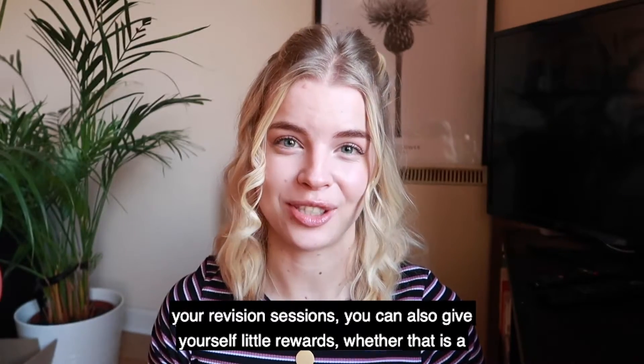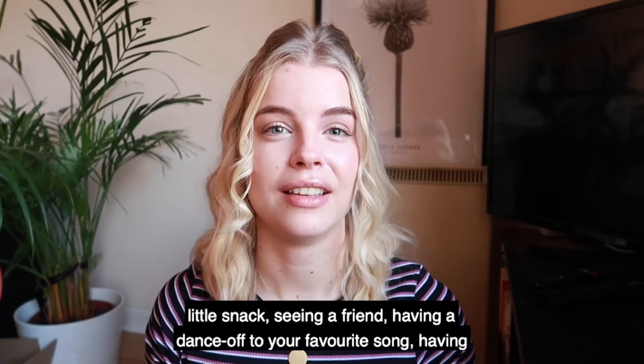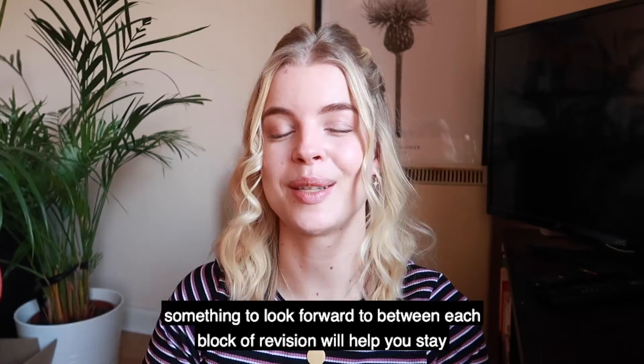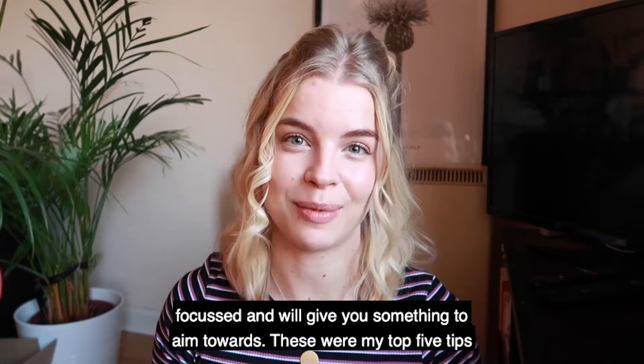In between your revision sessions, you can also give yourself little rewards. Whether that is a little snack, seeing a friend, or having a dance-off to your favorite song — having something to look forward to between each block of revision will help you stay focused and will give you something to aim towards.